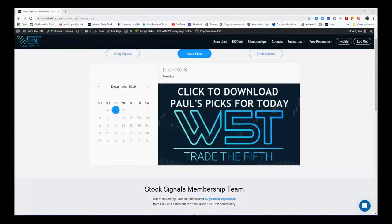Hi, this is Paul from Trade5th.com. This is a quick video tour of the stock swing trading membership for Trade5th.com. This looks at potential fifth wave moves, both long and short, on the weekly, daily, and 60-minute time frames for stocks.